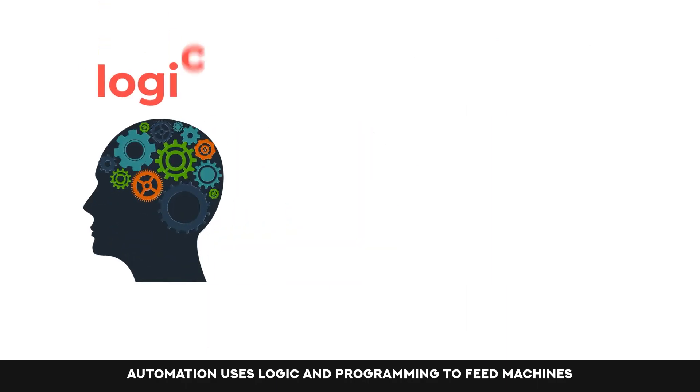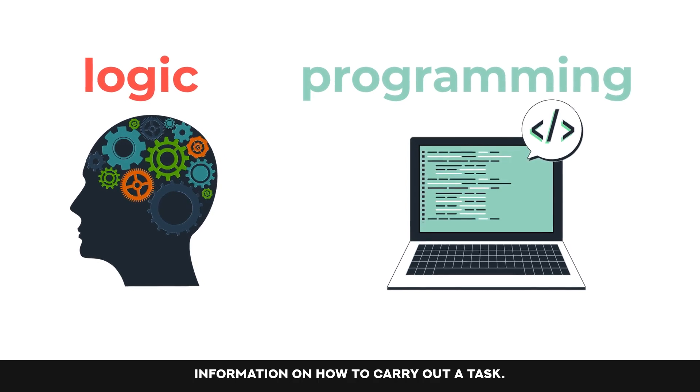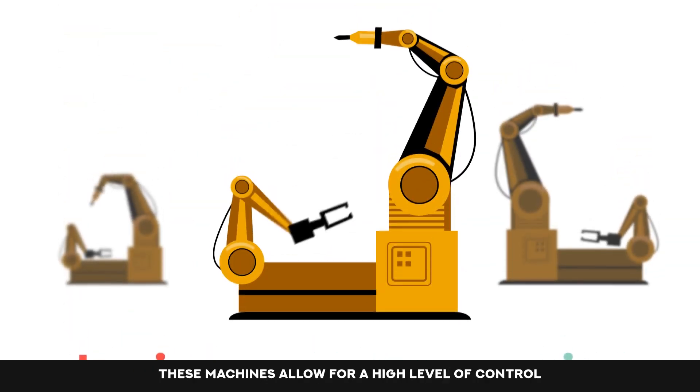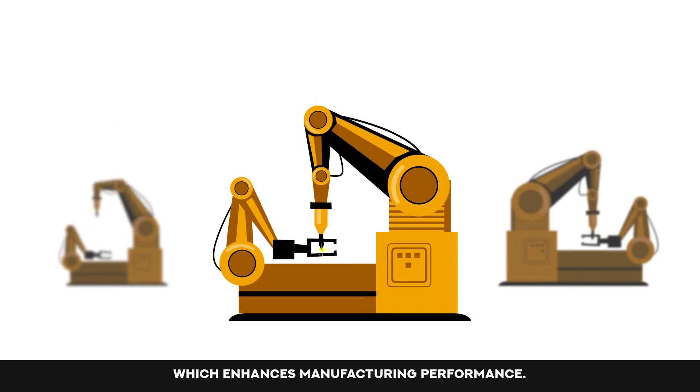Automation uses logic and programming to feed machines information on how to carry out a task. These machines allow for a high level of control, which enhances manufacturing performance.